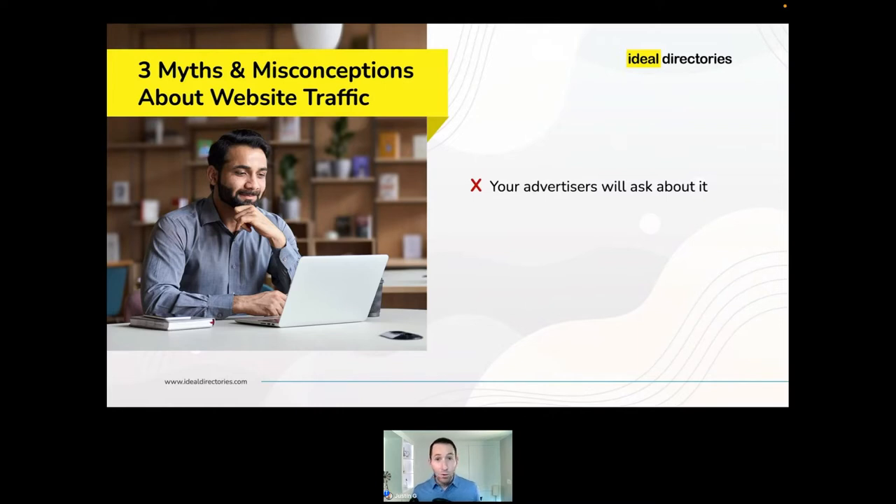This is not true. Most advertisers do not ask this question — they don't even know what website statistics are. Do not let that stop you from going out there and selling listings.